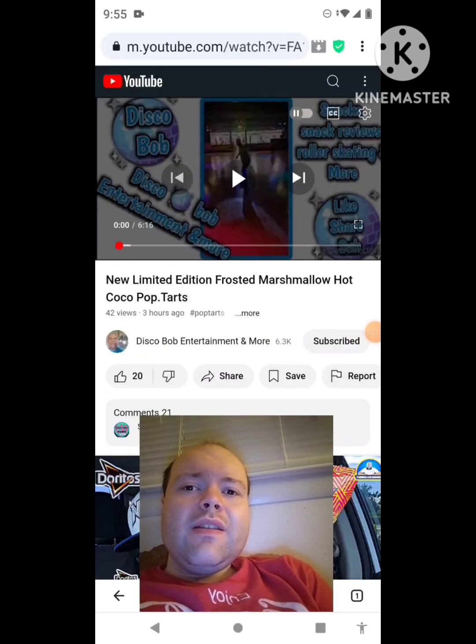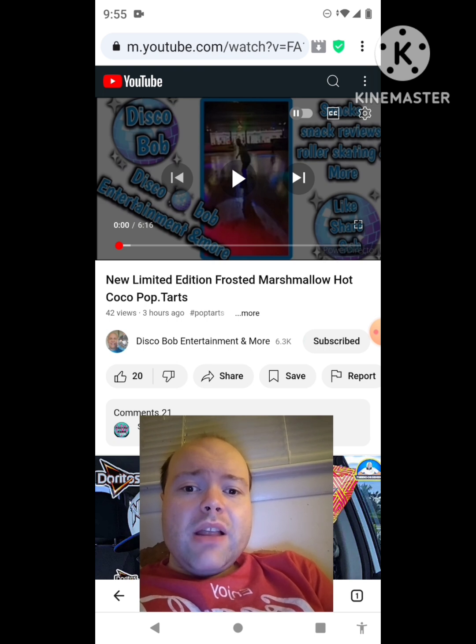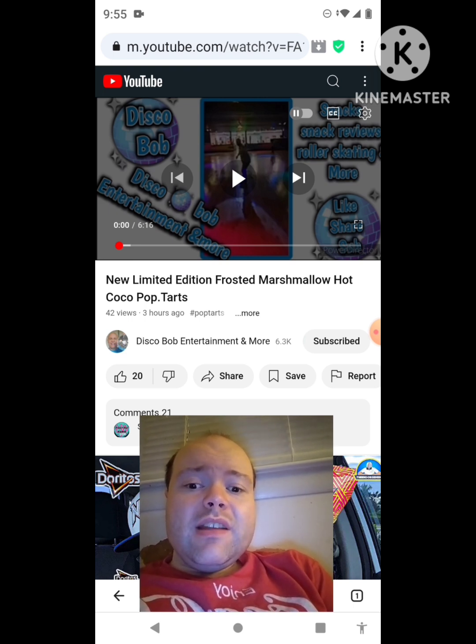Hey YouTube, it's Michael Lambert here. I'm back once again with another reaction video — reacting to Disco Bob Entertainment and More. In this video, he uploaded a new limited edition frosted marshmallow hot cocoa Pop-Tarts review today, and I'm going to react to it right now. If any notifications pop up during the video, I apologize — I'll take care of them. Now let's get to this video.